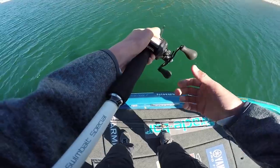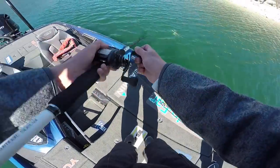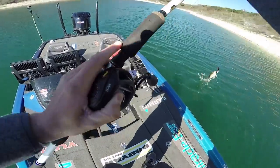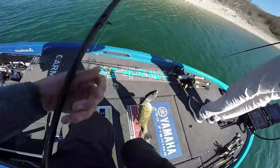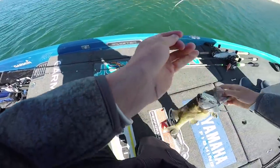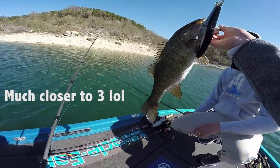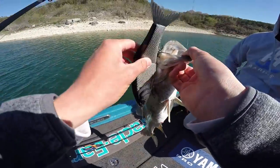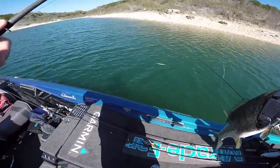I didn't want to jinx you. You're coming to the boat, big boy. You just got a horse on the glide bait! That's going in our limit. That's a two, two and a half pounder. Look at that — on the glide bait, he knocked it. He absolutely knocked it.